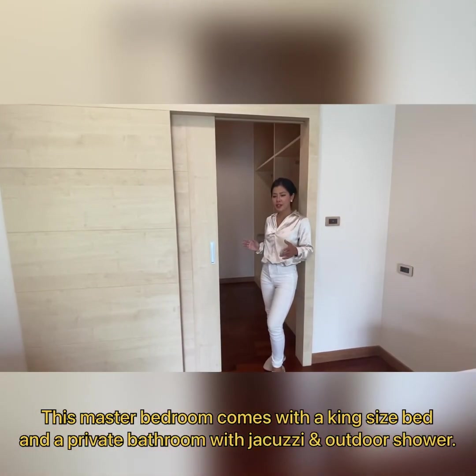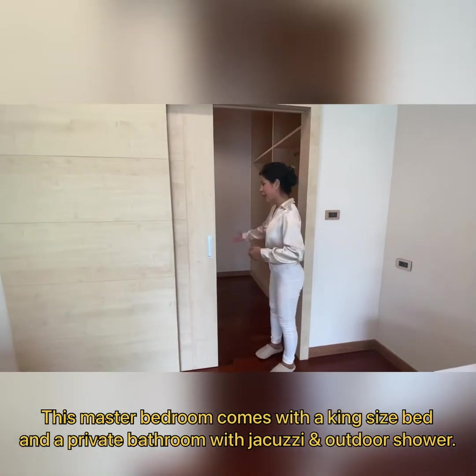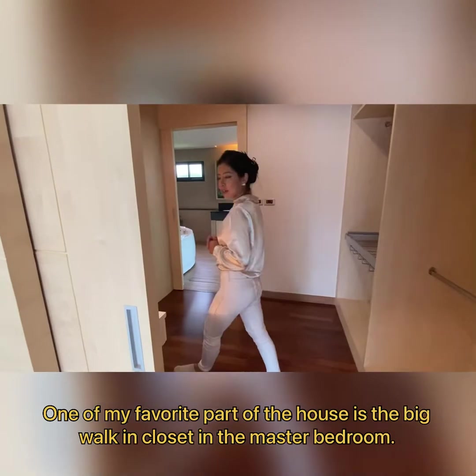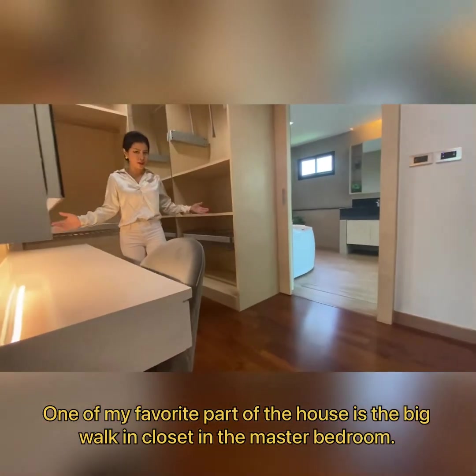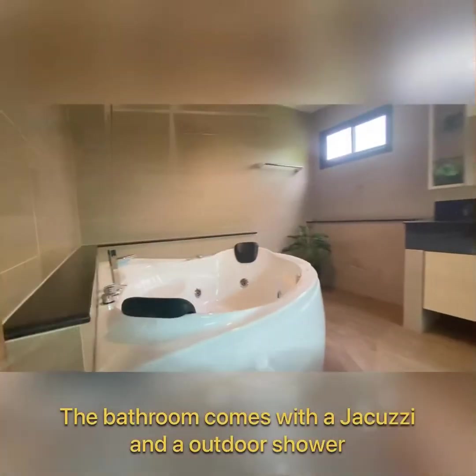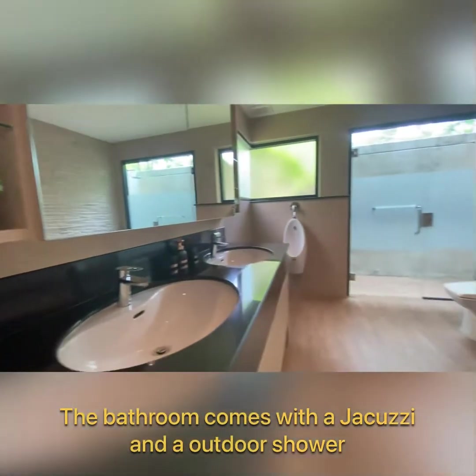There is a big-size bed in the bedroom. The feature I like most in this part of the house is the walk-in closet. The entrance opens to a large area with floor-to-ceiling space.